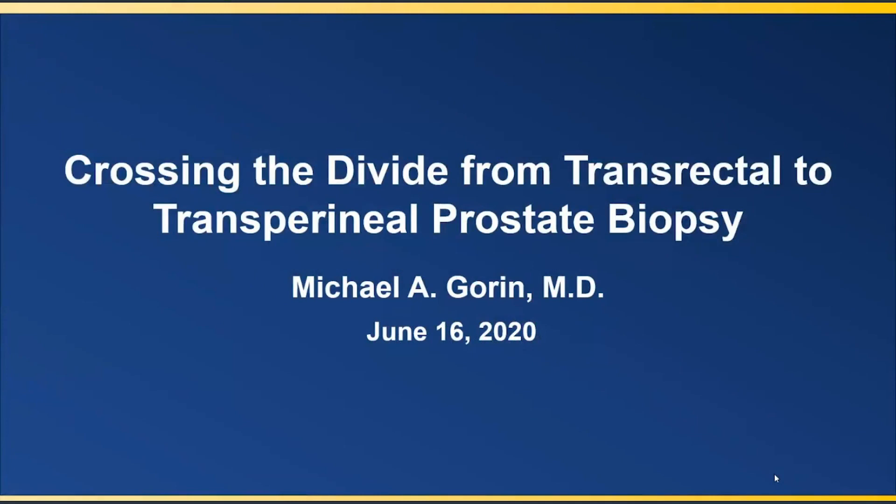Hi, this is Edith Crawford, Editor-in-Chief of Grand Rounds in Urology. There's been a significant transition in the last few years on different ways to biopsy the prostate, moving from the transrectal to the transperineal approach. We're very fortunate to have a real pioneer in this area, Dr. Michael Gorin, who did most of his training at Johns Hopkins and has done over 700 of these transperineal Precision Point transperineal access system biopsies. Michael's going to share with us today his experience with this device.